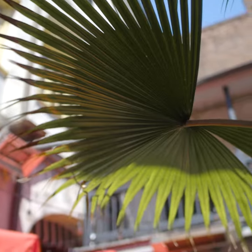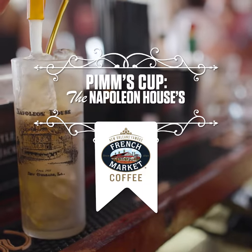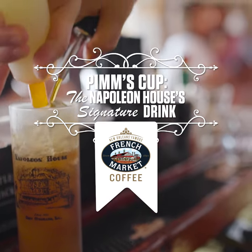One of the things that makes the Napoleon House so special is its Pimm's Cup cocktail. The Pimm's Cup is a drink whose origins are in London. Pimm's is an aperitif that is an offshoot of gin.